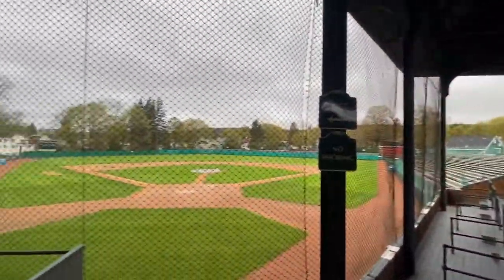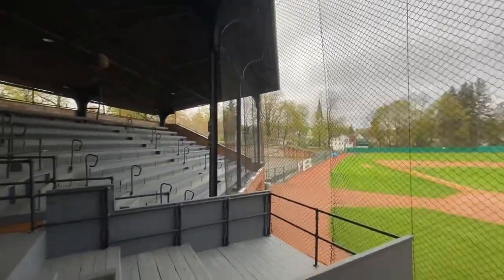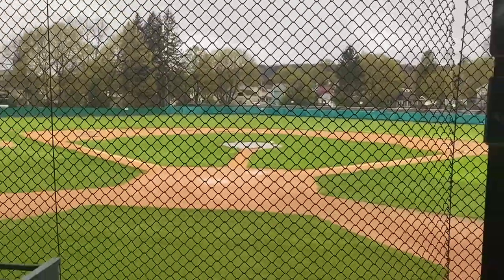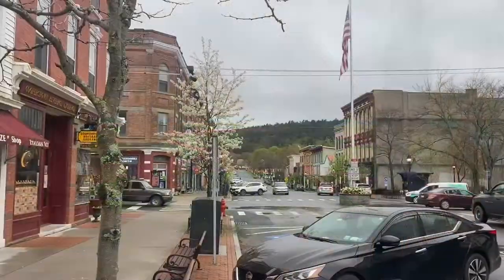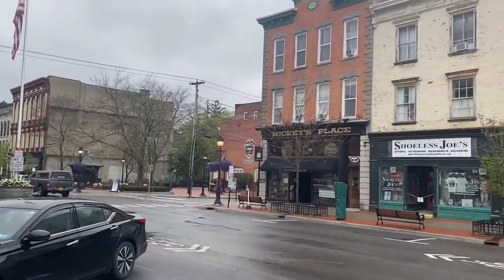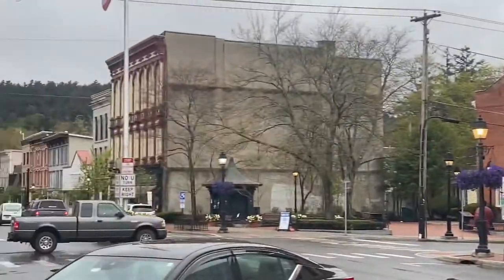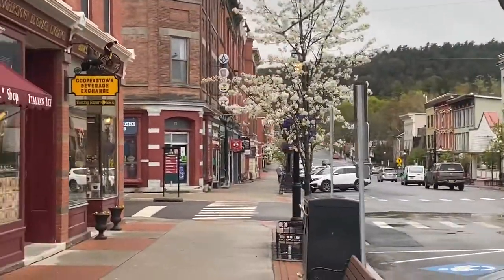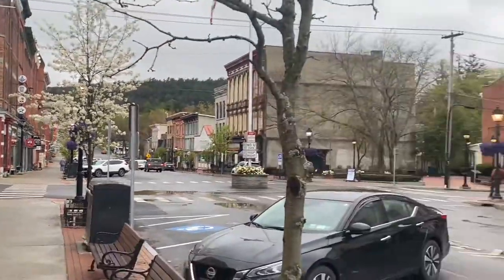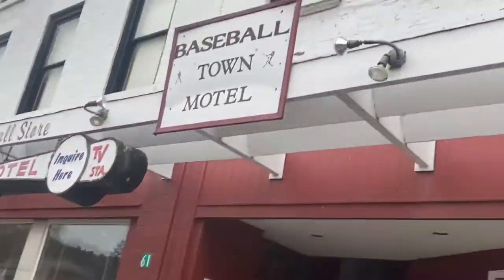A lot of all-time greats have stepped on that field. Just a little look into downtown Cooperstown — baseball themed everywhere. Mickey's Place, Stuart Joe's, there's a Wax Museum down the street, Scrimpsey Sports. It's a baseball town.